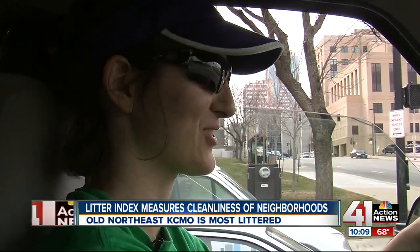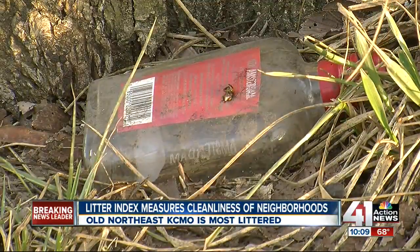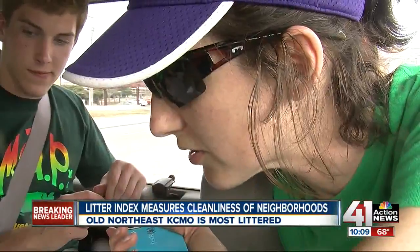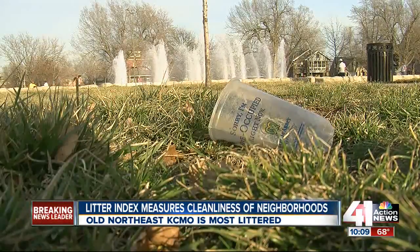It's all about people's personal choices, and until everyone makes the decision to hold on to their garbage, we see trash every day — trash that wasn't here before. This group will have their work cut out for them. In Kansas City, Zach Tecklenburg, 41 Action News.